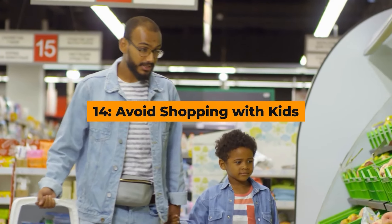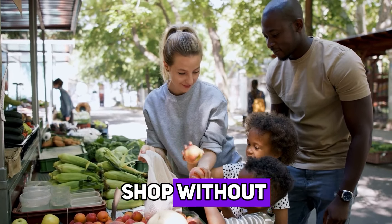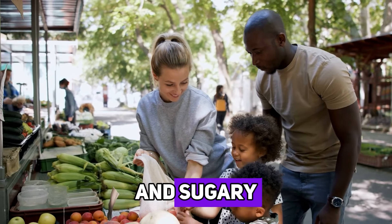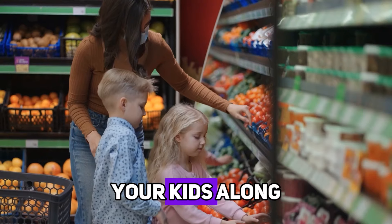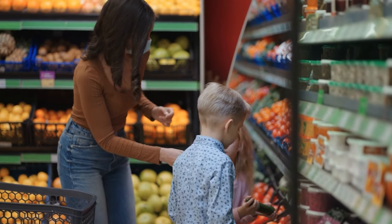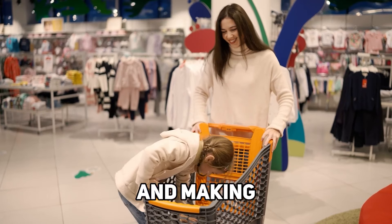Hack number fourteen: avoid shopping with kids. If possible, try to grocery shop without your children. Kids can be easily tempted by colorful packaging and sugary treats, leading to added items in your cart that you didn't plan for. If you do need to bring your kids along, set some ground rules beforehand and explain the importance of sticking to the list. This can turn into a valuable lesson about budgeting and making smart choices.